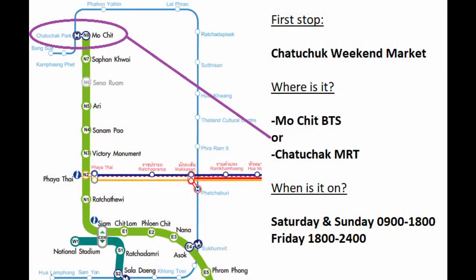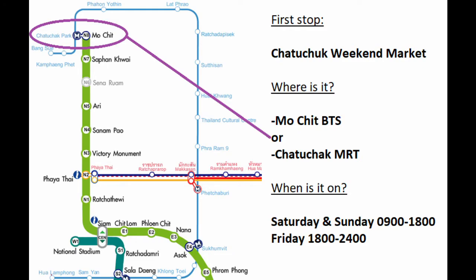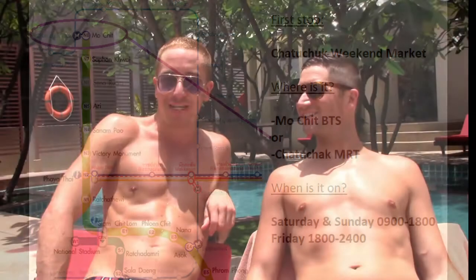Today we're going to hit up three of our favorite spots. Number one, we're going to Chatuchak Market, which is a weekend market. It's at Mochit BTS.